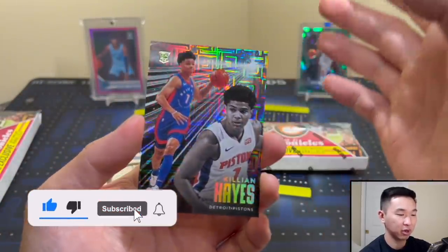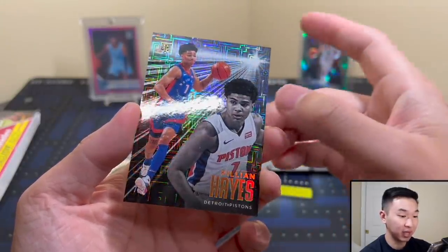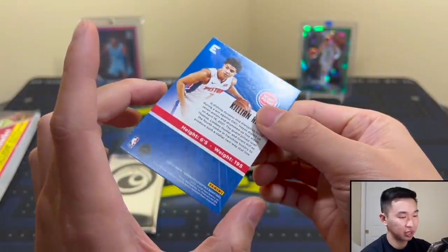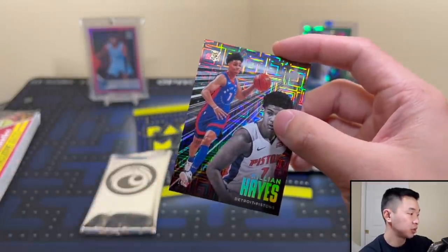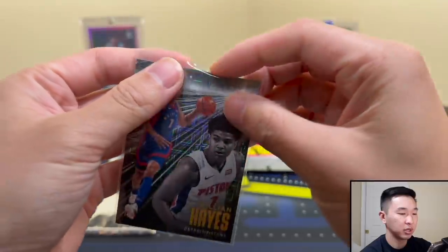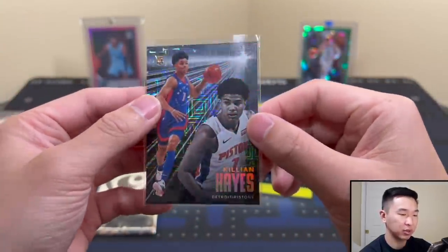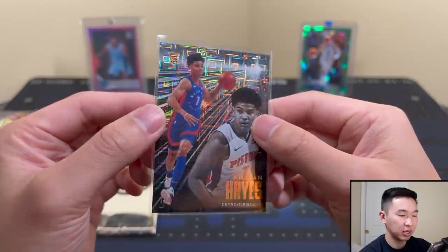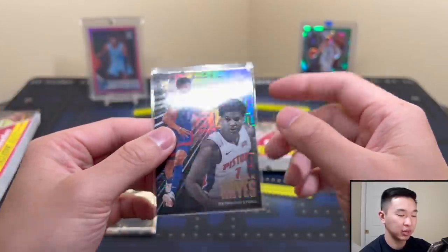Here's our first card — it is Killian Hayes. Hopefully we save some of that Pistons luck for this current class. This is seven of eight, a nice little silver lining since that's his jersey number. This is Essentials — the design changed a lot for Essentials. So that's our first one: seven of eight, super short-printed to eight. You get that kind of pattern there, that choice or envelope pattern we see a lot on these.